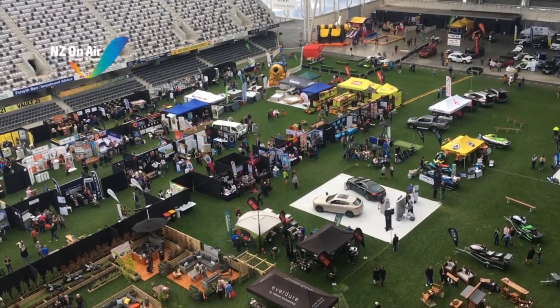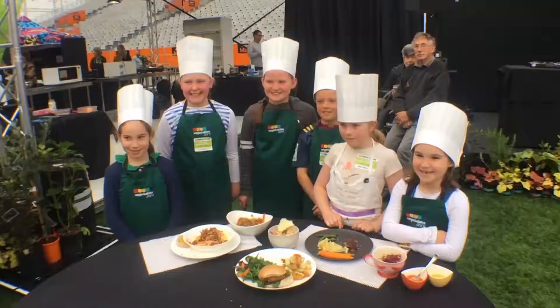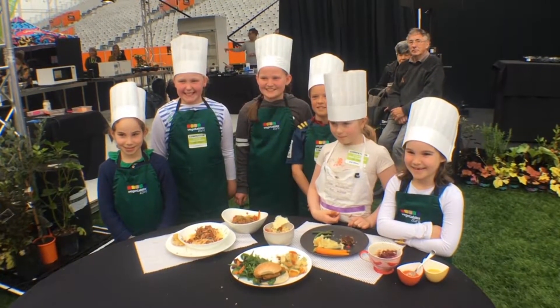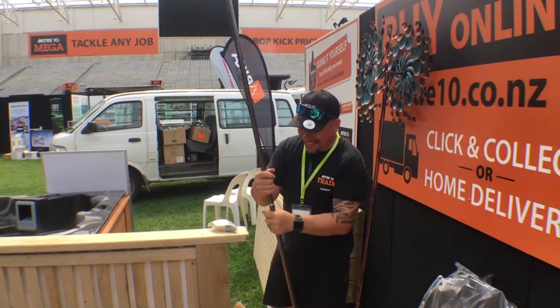In two months time, Dunedin's Forsyth Bar Stadium will be in full swing with the annual Home and Living Show, a family-friendly event featuring everything from cooking demonstrations to tips for home renovators.